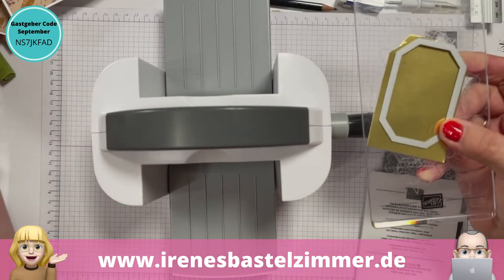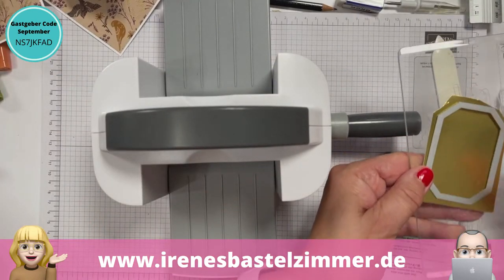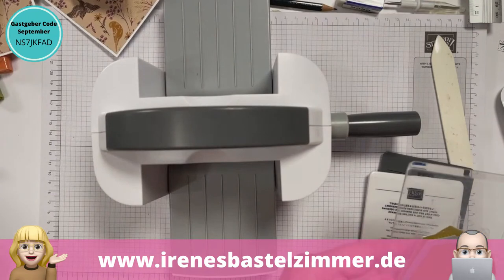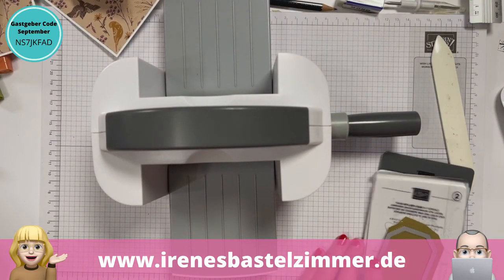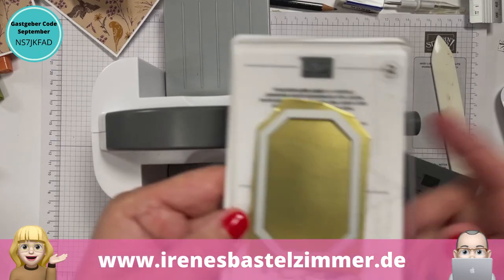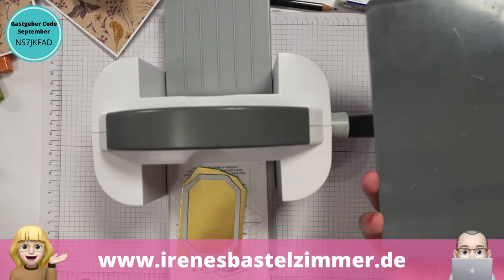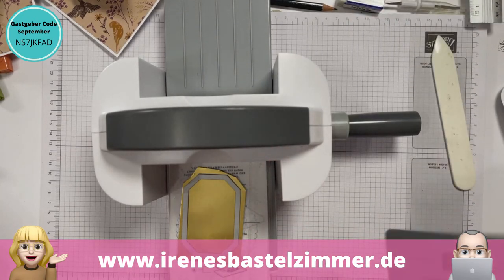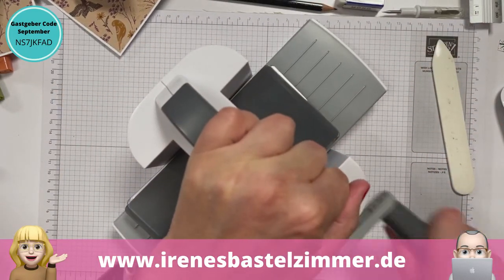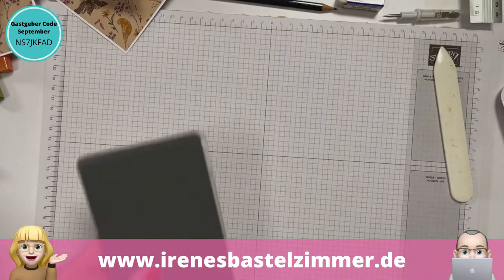Ich habe hier noch für das goldene Etikett, was da gleich drunter kommt, Goldfolie und ein Etikett aus der Stanzform Tierische Freunde. Ein klitzekleines Problem bei Goldpapier: wenn ihr eine Stanzmaschine habt mit abgenudelten Stanzplatten, dann zerkratzt ihr euch die Goldfolie. Ich nehme jetzt für diese kleine Maschine die graue Platte – die ist natürlich jetzt tippitoppi, hoffe ich. Ich musste mein erstes goldenes Etikett, das ich mit der großen Maschine gestanzt hatte, leider wegtun, weil das ganz doll zerkratzt war.